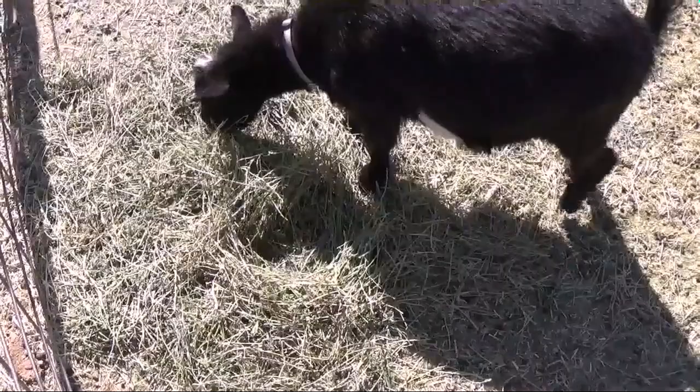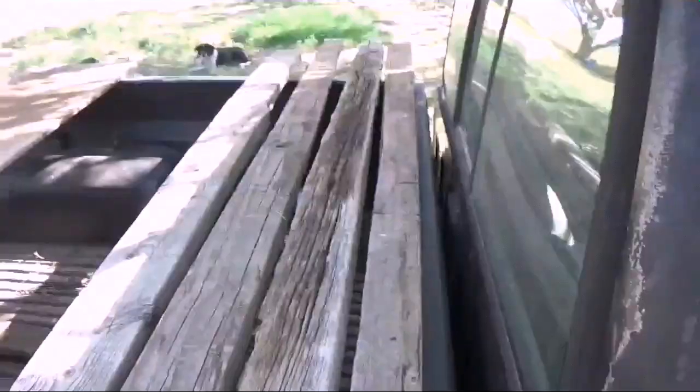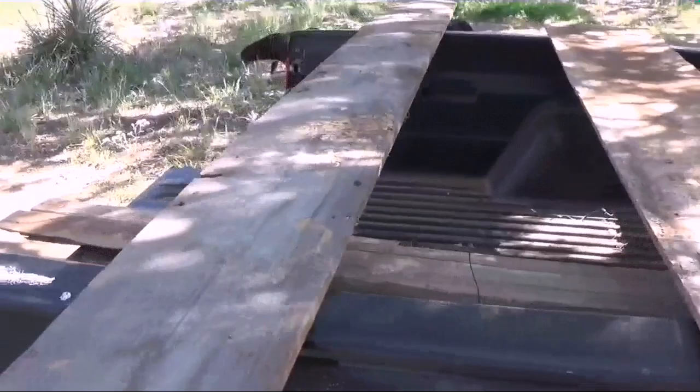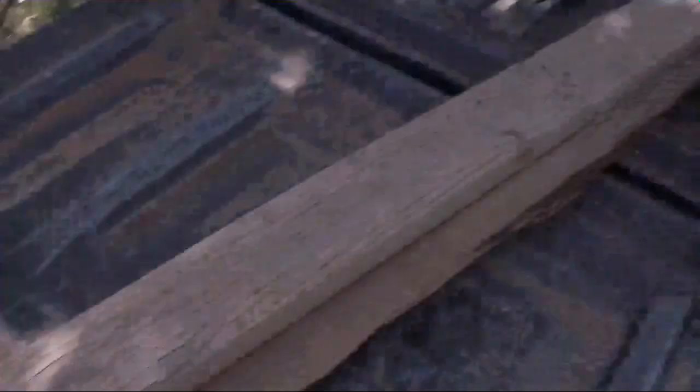So this is the junk wood — it's recycled, repurposed stuff. We normally never go to the hardware store and just start buying new things. If there's scrap wood somewhere or something I can reuse, that's what I do. I'm gonna make three feeder troughs out of this stuff and I'll show you how.